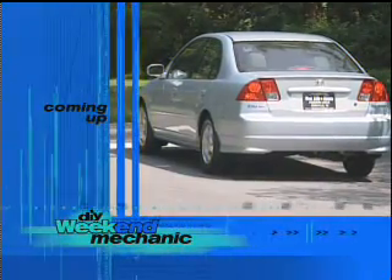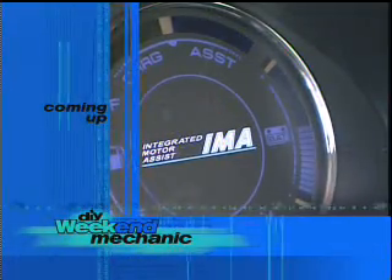Jeff, I can't thank you enough for all your information. I really appreciate it. My pleasure, Bruce. We'll get the lowdown on a battery that recharges by simply slamming on the brakes, and see how it switches from electric to gas in a snap, next on Weekend Mechanics.